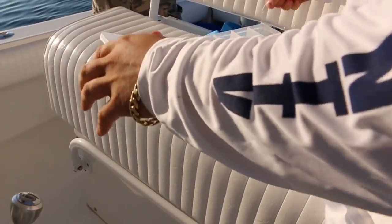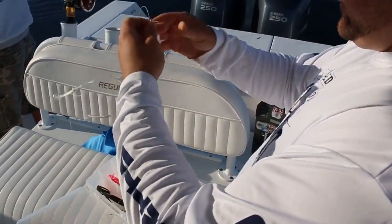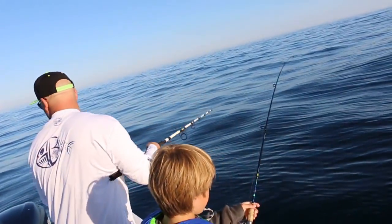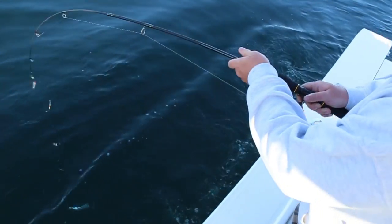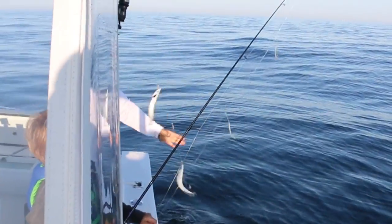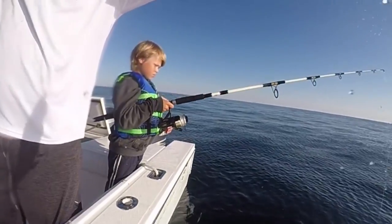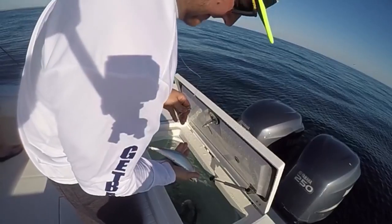We gotta get big. We're marking them down there right here — there's a school right below us, 10, 15, 20 feet down. Rolling right in the boat. You can target stripers a number of ways, but the first stop is always to try and find live bait. Using a jig rig, or what's commonly known as a civiki rig, we were able to fill the live well with fresh mackerel for the day.